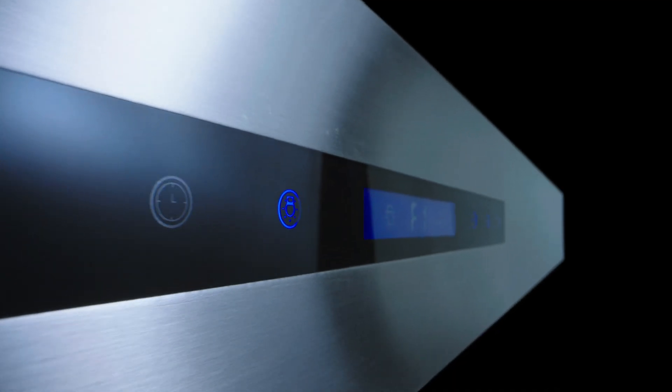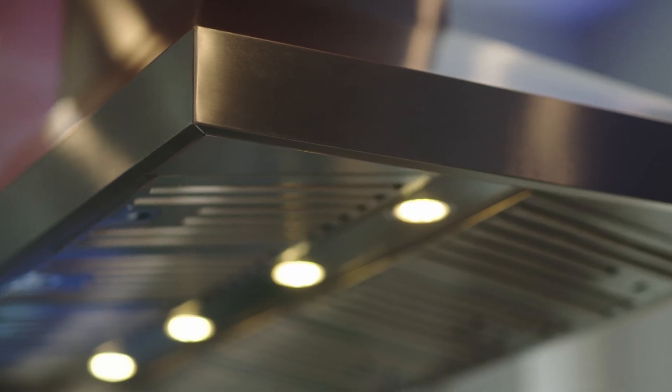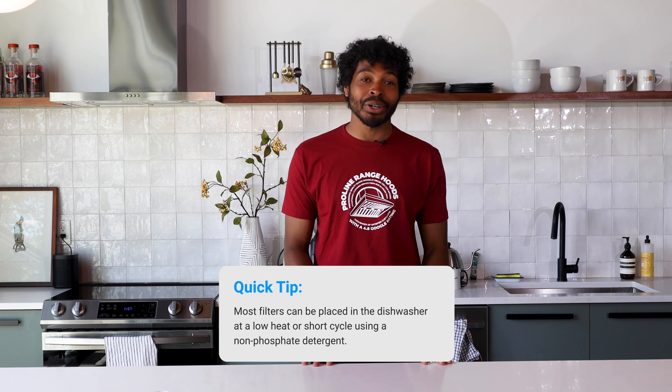If the range hood is installed too high or too low, it may not be as effective in removing smoke and cooking odors, and it may produce more noise. Some range hoods come with multiple fan speeds, which can help to balance CFM and sones. For example, you may use a higher fan speed while cooking and then switch to a lower fan speed for post-cooking ventilation, helping to reduce noise while still maintaining effective ventilation. Lastly, regular maintenance is essential — this includes cleaning the filter regularly, checking the ductwork for blockages, and lubricating the fan motor if necessary, to extend the lifespan of your range hood and maintain its performance over time.